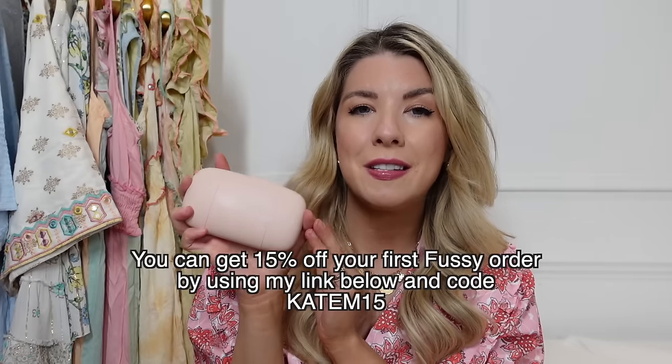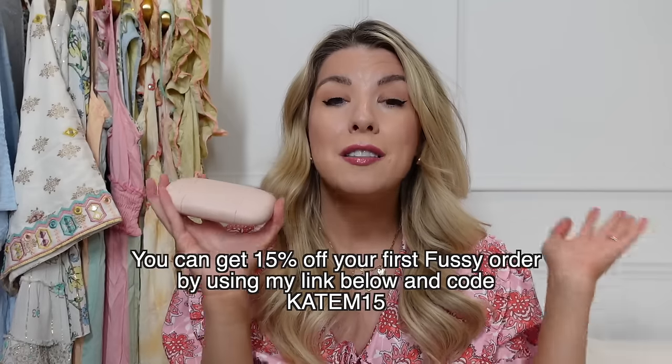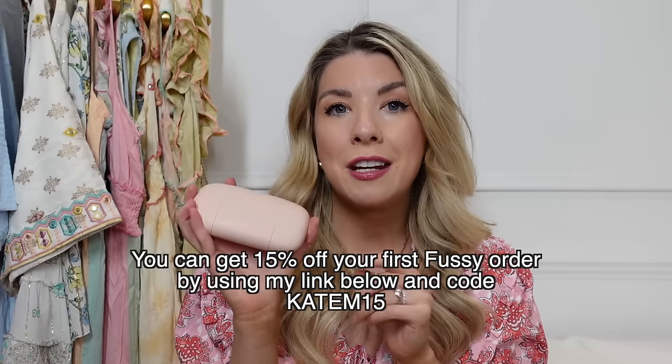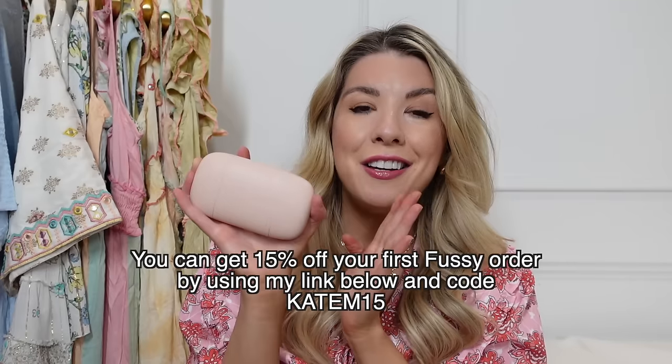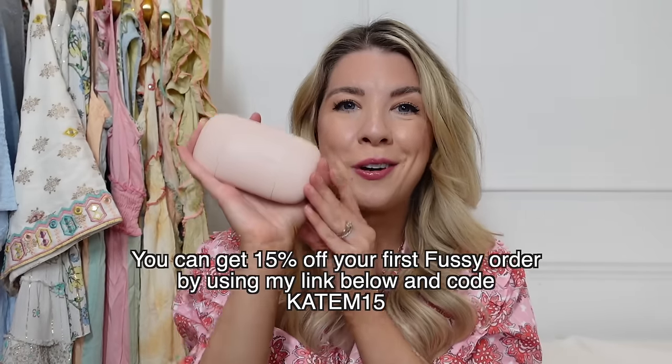It's just a win-win: it's good for the planet, you can get refills without needing new cases, and you can choose a different scent every time. It works for over 24 hours and smells incredible. They've very kindly given me a 15% discount code off your first order — use code KATEM15 for 15% off. Go after the video and check out Fussy, pick your case, take advantage of that discount, and let me know what you think.